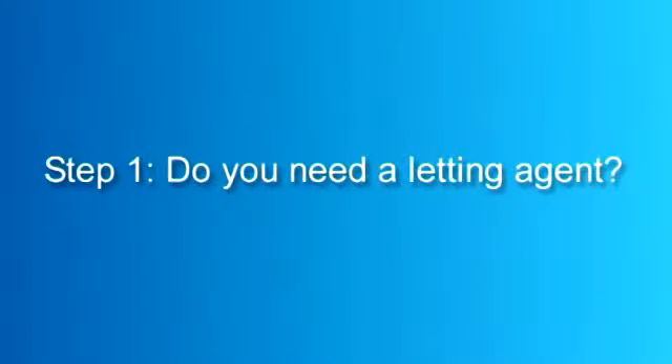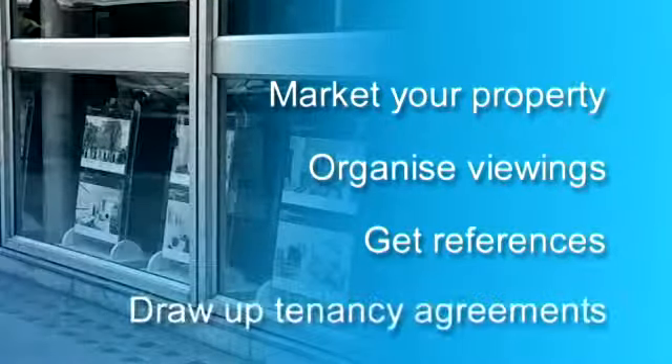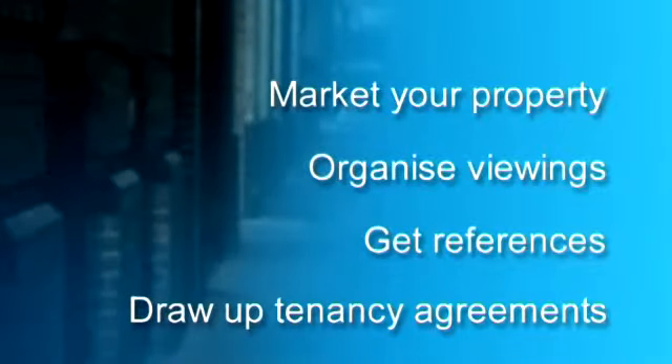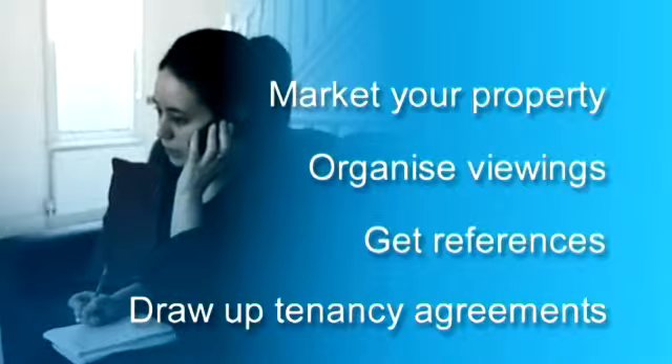Step 1: Do you need a letting agent? You can let your property privately or you can use a letting agent. Letting agents will market your property for you, organise viewings, get references from your tenants and draw up a tenancy agreement for you. They can also manage the property and take care of any maintenance issues, dealing directly with the tenant on your behalf. They will also organise rent payments and, of course, levy their fee.